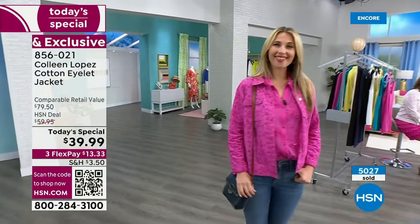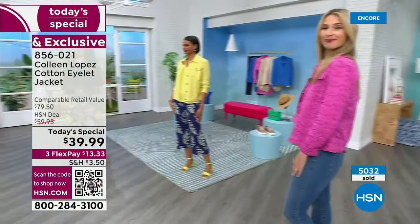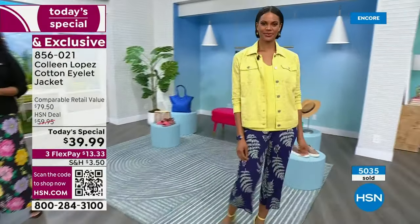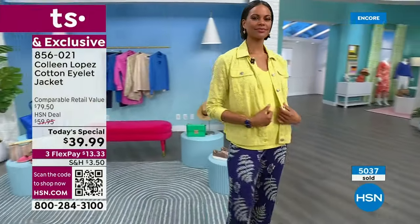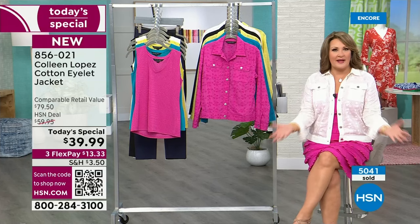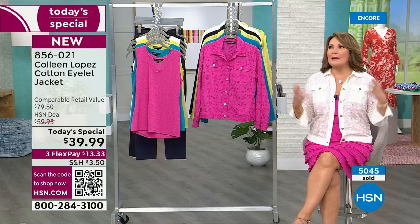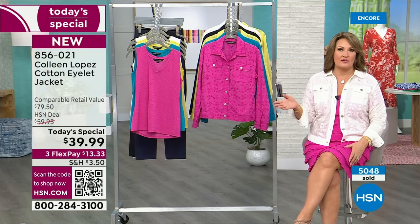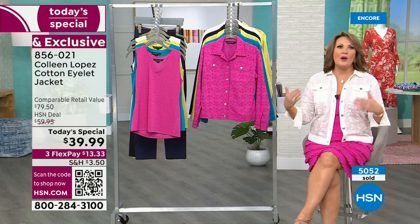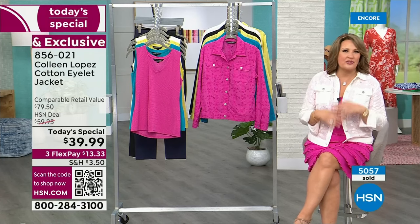That fuchsia — what a beautiful, vibrant, gorgeous pink. Look at that clicker go — more than 5,000 people have already ordered our beautiful today's special. You'll wear this; this is something you buy and actually wear. How many times do we buy something and it just hangs in the closet?